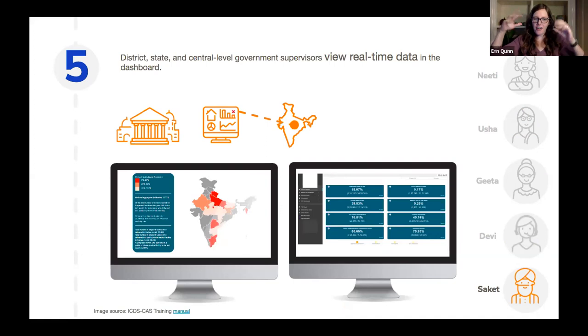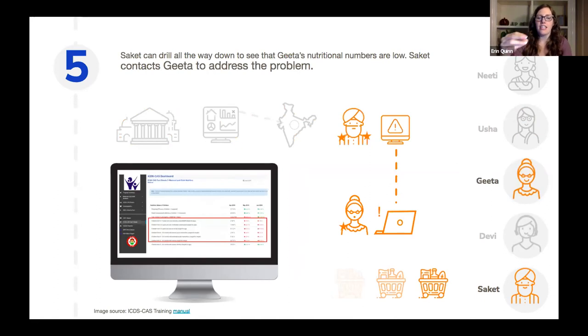Zooming up to the central level, Saket benefits from the system by viewing real-time data on his dashboard. As Usha and all her counterparts do their work throughout the day, their data goes to the server and he can see it in real time. He can also drill down into individual districts — in fact, he drills down to Geeta's district and sees that her nutritional numbers are low. He immediately reaches out to her to figure out what might be going on, possibly arrange additional food shipments. Whereas before this problem might have taken a month or 45 days to surface, now it can be seen almost in real time and fixed immediately.